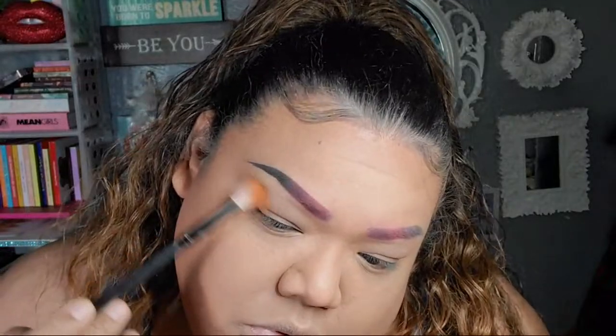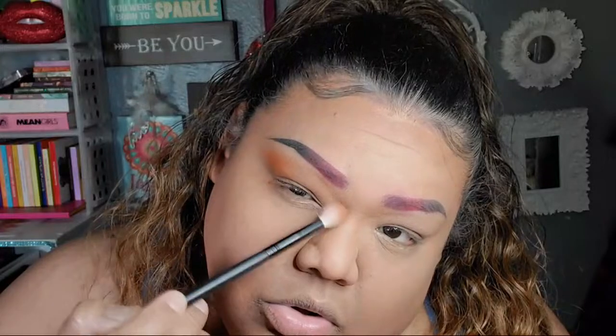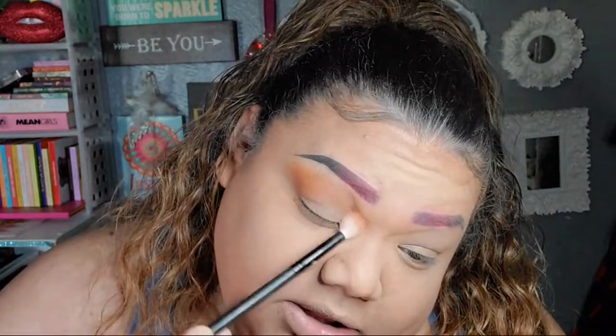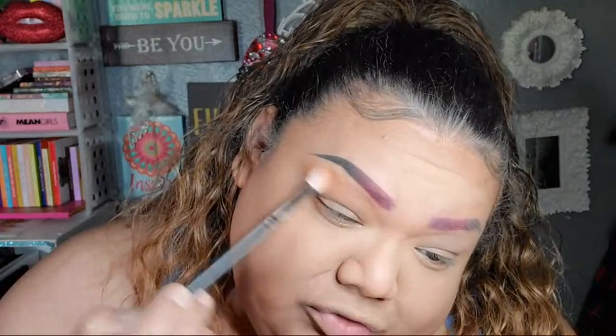My baby hairs — I use the Gorilla Glue, I think it's called. Let me put this on first so I can see what I'm gonna do. I don't know about the Pat McGrath palette — I have to see swatches, I have to see a look.